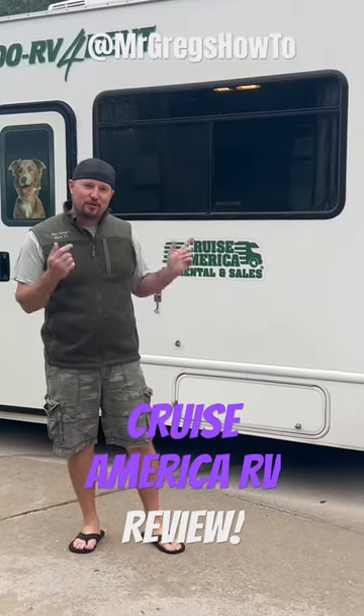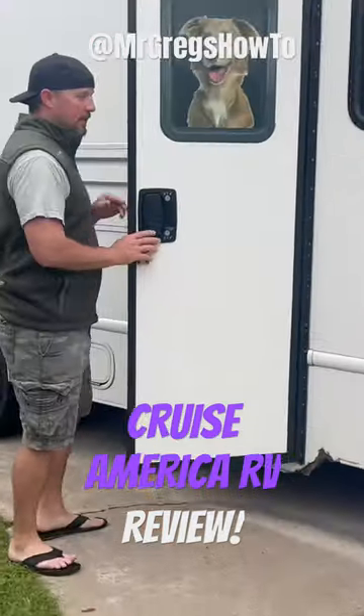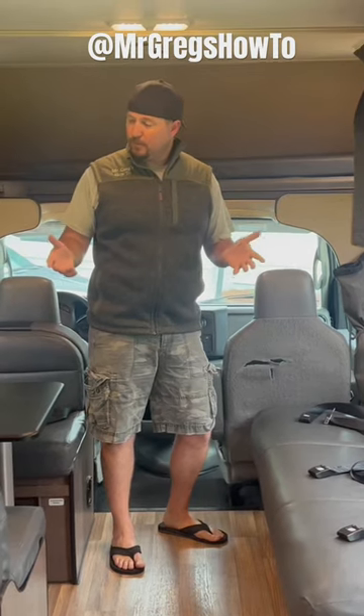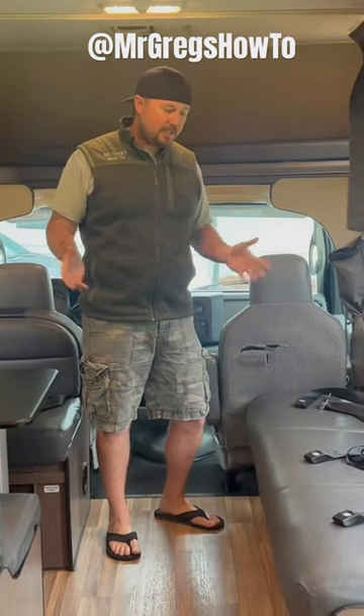Howdy partner, do you want to learn if a Cruise America RV rental is right for you? You come in through a door or a screen door. Today's year is 2023 — this model is a couple years old, so they do change them out, but generally speaking this is pretty standard.